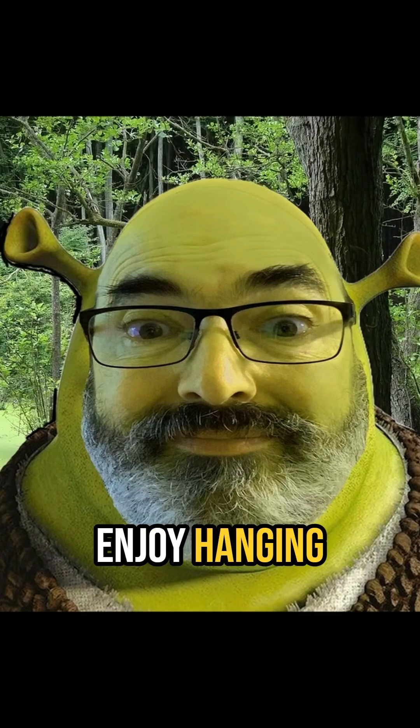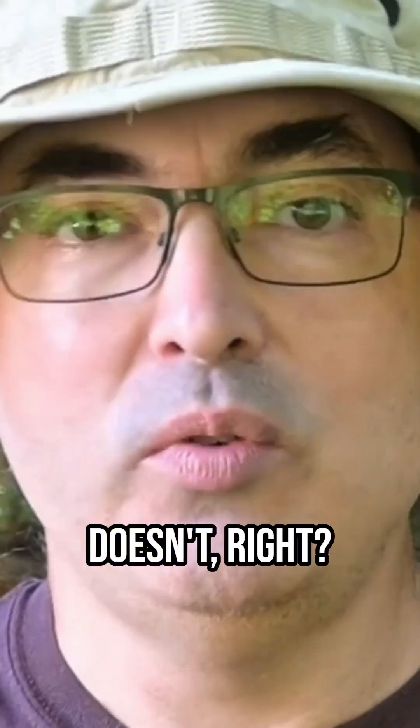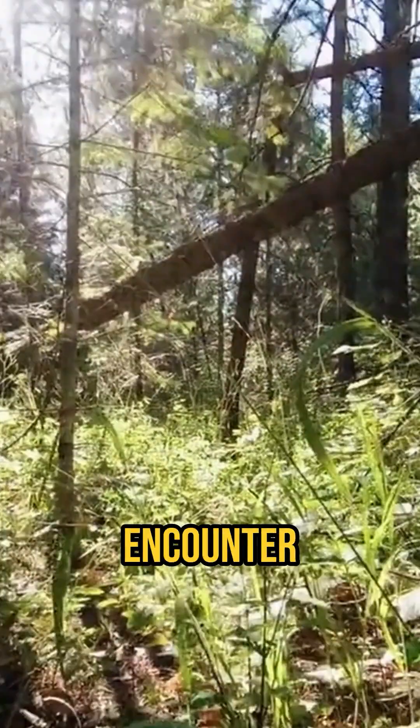So unless you like to channel your inner Shrek and enjoy hanging out in swamps or other wetlands — I mean, who doesn't, right? — you are not likely to encounter poison sumac.